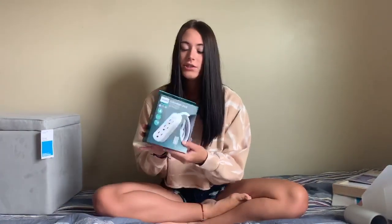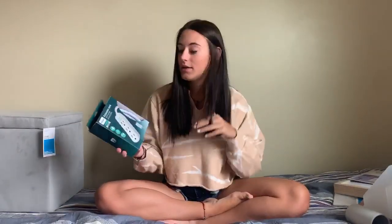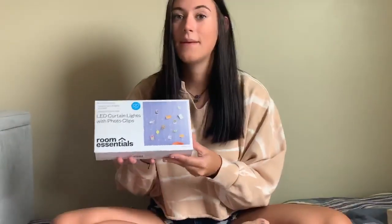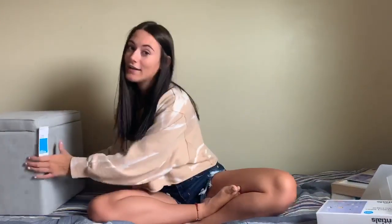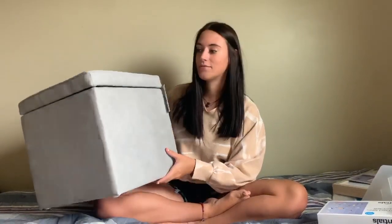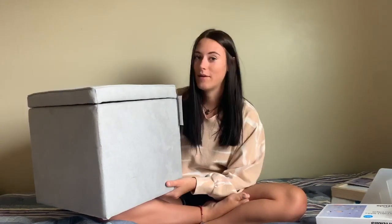I got a surge protector that also functions as an extension cord because I'll have a lot to plug in. Next are these curtain lights that also have photo hooks on them so I don't have to put tape on the wall. Last, I got this ottoman so I can put shoes or other stuff in it — and it can also serve as a step for my bed since I'm lofting it a little bit. That's all — I hope you enjoy this video, welcome to our channel, and always stay sassy!